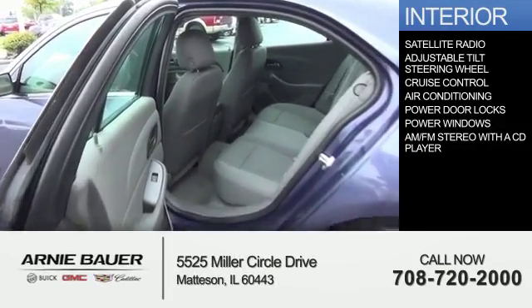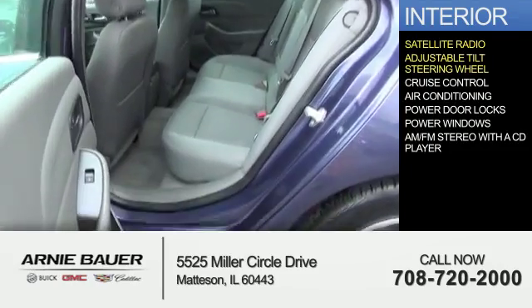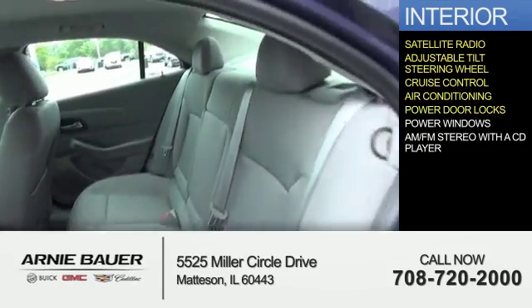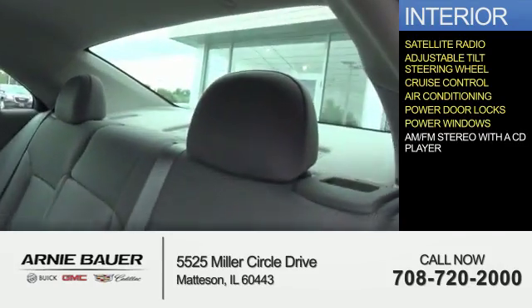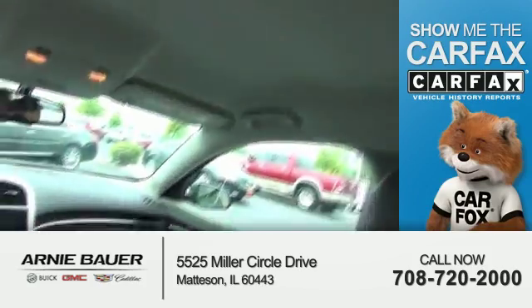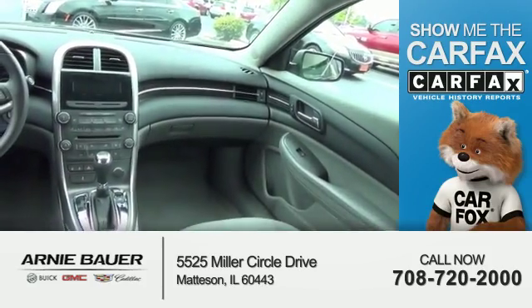Inside you'll find a satellite radio, an adjustable tilt steering wheel, cruise control, air conditioning, power door locks, power windows, and an AM-FM stereo with a CD player.